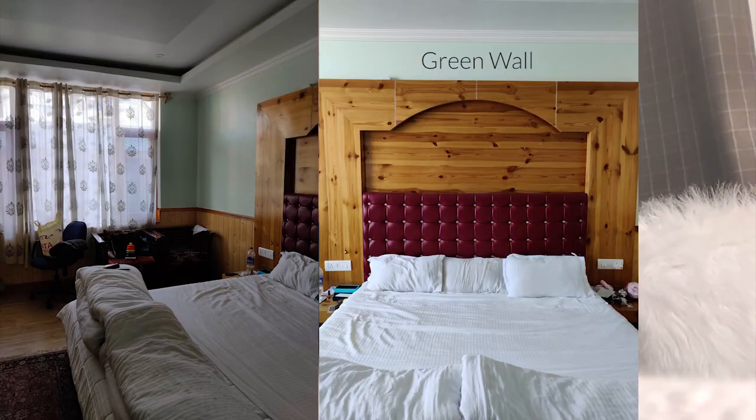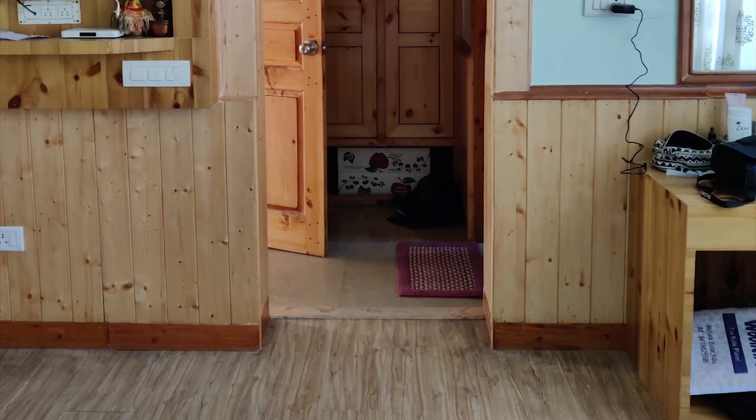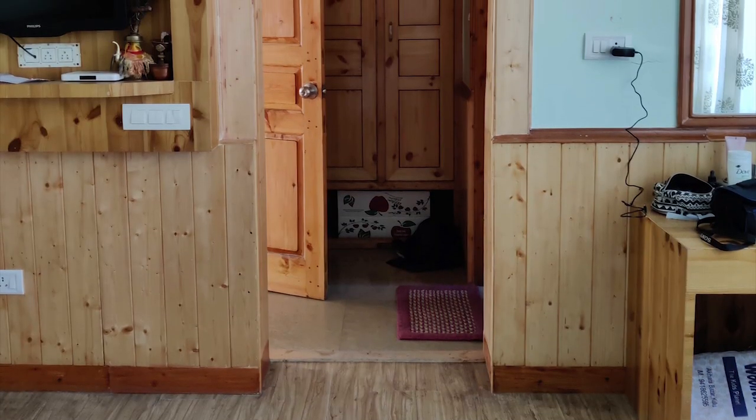Moving on, a few things that needed obvious change in this room were: number one, the green wall — it just didn't work with the color palette. The headboard, really chunky and just tacky. And number three, those really uncomfortable chairs that I wanted to do away with. And then just minimizing wood usage around the room as much as possible somehow.